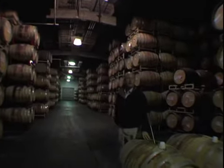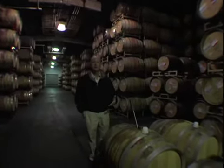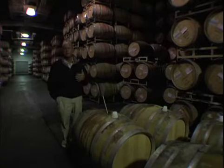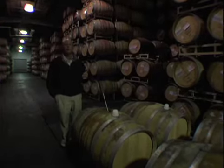Here we are in the barrel fermentation area. This is where we take the chardonnay that has just been racked off its juice solids and either has been yeasted or not been yeasted, warmed up, and then put into the barrels.